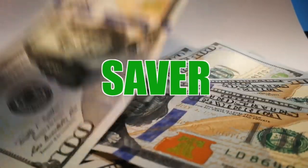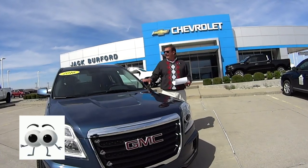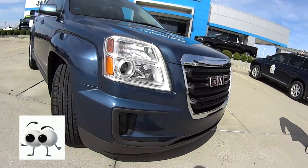Welcome to this Money Saver Monday at Jack Burford Chevrolet. This is Money Saver Monday, and this is a nice one. A 2016 GMC Terrain SLE — great car.